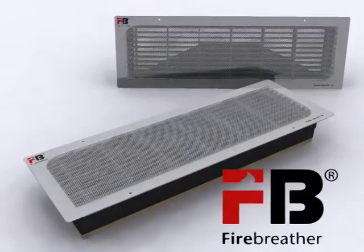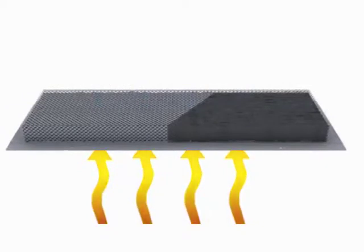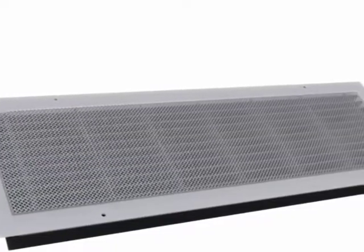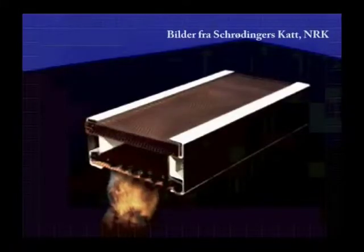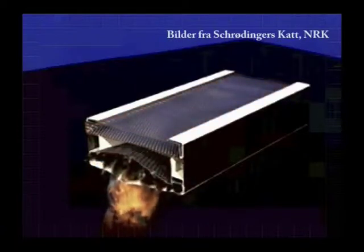Securo has developed a new vent design called Fire Breather that allows air transfer for venting while instantly blocking any fire spread. The instantaneous action is provided by uniquely designed heat sink components which interact. Several fire blocking phenomena make sure no flames penetrate in the first minutes of a fire. This makes Fire Breather products superior to both mechanical fire dampers and intumescent fire dampers.